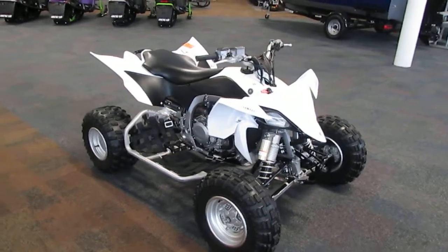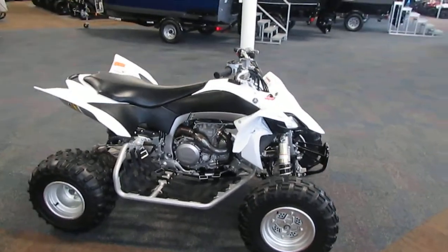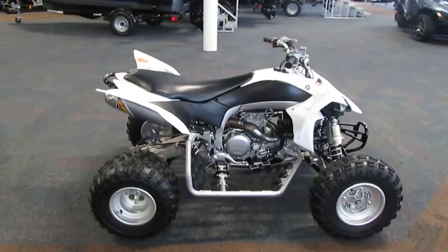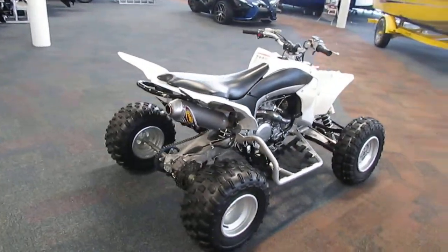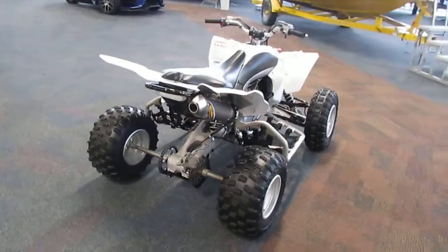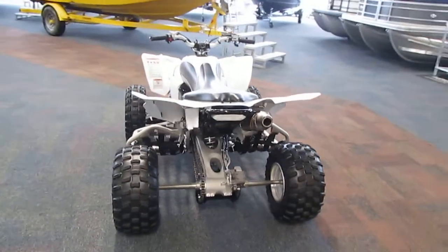Here we have a super clean 2013 Yamaha 450 YFZR. Some features that are included on this ATV are an FMF performance exhaust kit and GYTR nerf bars.